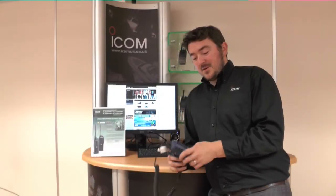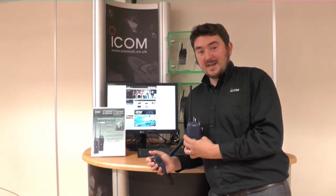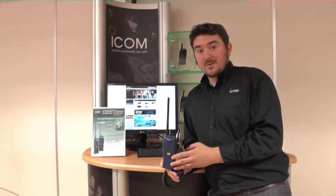For more information on the ICOM F3202DEX, contact ICOM UK on 01227 741 741. We can talk you through the benefits and features and put you in contact with an authorised dealer.